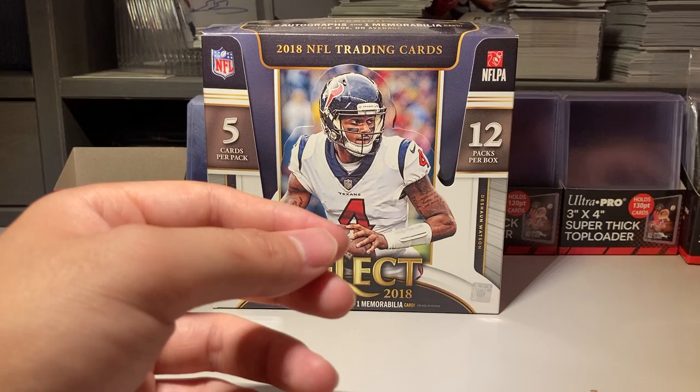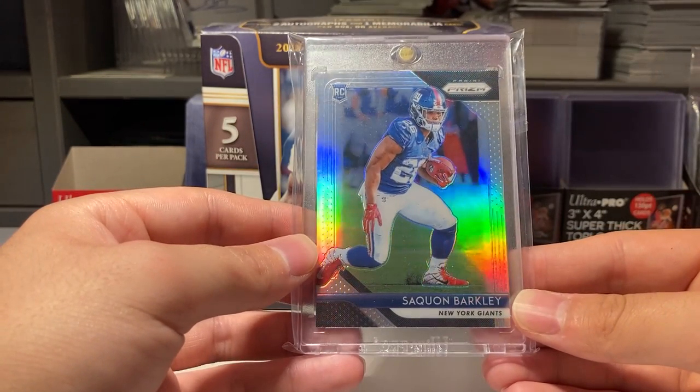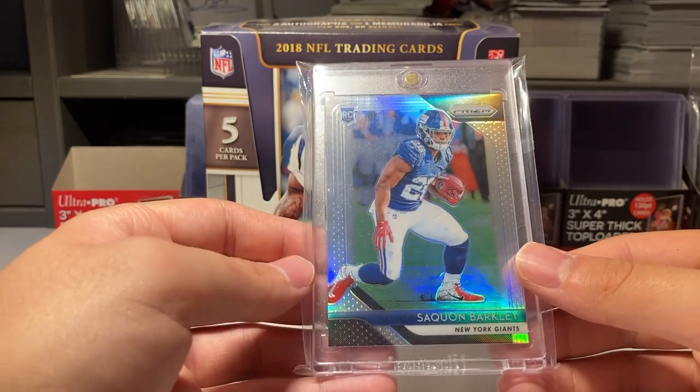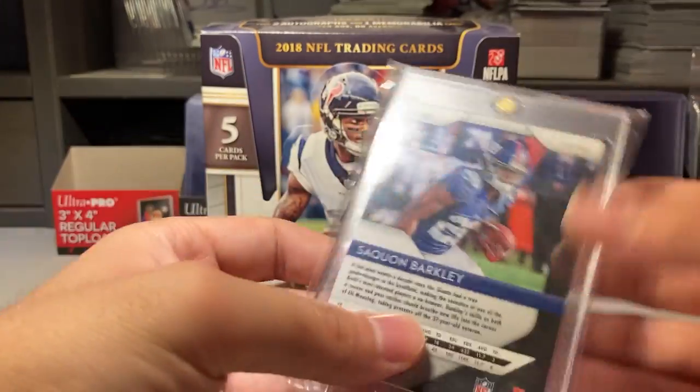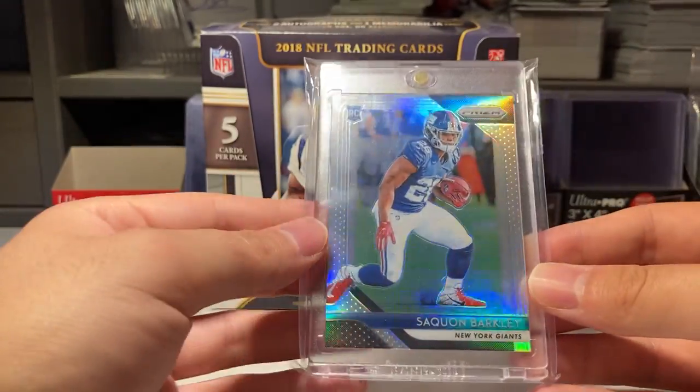Number four is a Saquon Prism rookie card silver — he just had a short print this year, 2017, when every rookie was silver that year. The silver short print for rookies and even vets too, so I'm happy to finally get a silver.